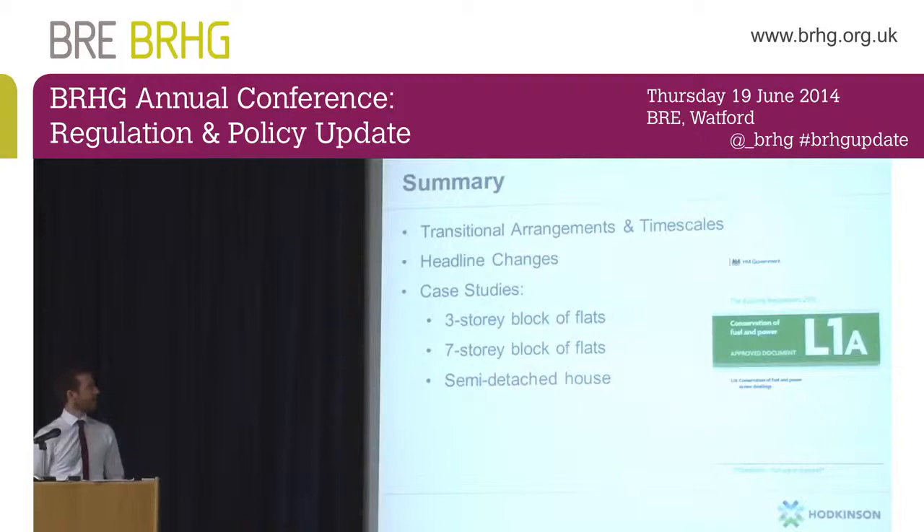Part L1A came into effect back in April. I'm going to run through the transitional arrangements just in case anyone is still unsure about those — hopefully your energy assessors told you when you needed to register schemes if you wanted to be tied to the 2010 regs. I'll run through the headline changes to each of the five criteria, then go through some case studies of buildings assessed under the 2010 regulations and how they perform under the new regulations.